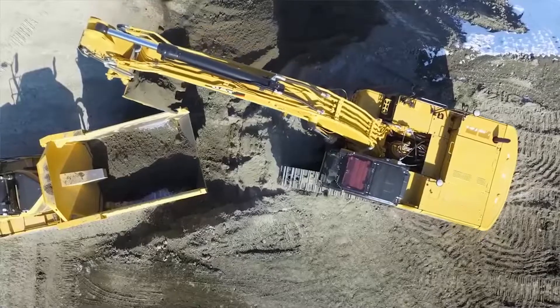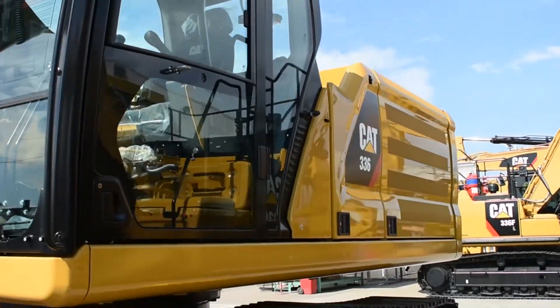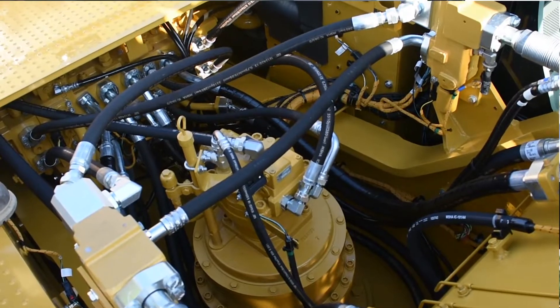Hastings Dearing is really excited to have the first 336 Next Gen arrive into our territory. It was the first into Australia because that 336 Next Gen builds on the success of the 320 and 323 Next Gen machines. What we have now is a platform that is productive and efficient. This is achieved through many features including the new EH control valve, new air filter systems as well as less hydraulic hoses on the machine.